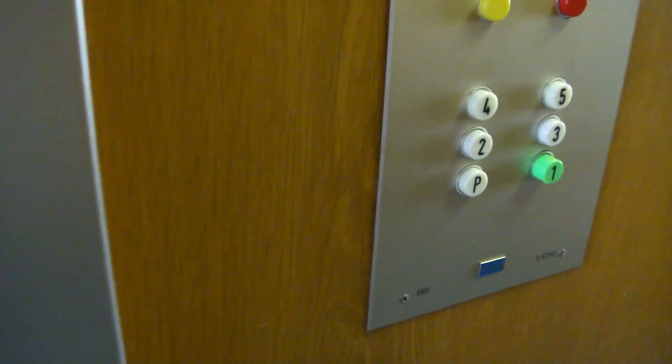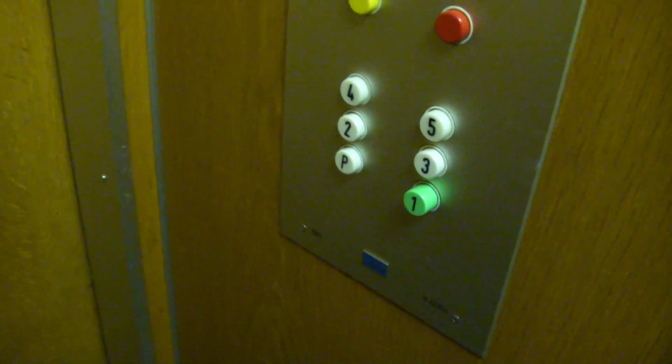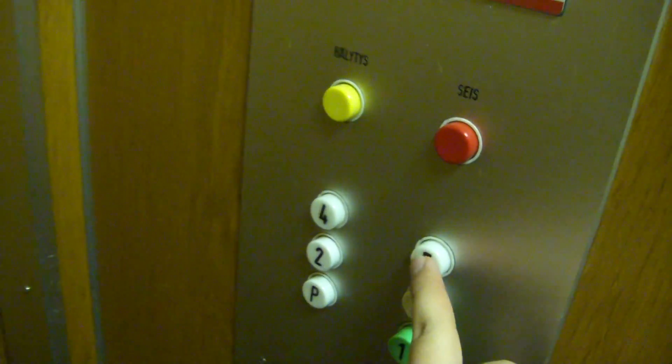First, let's go to the basement floor. And it has a membrane. That is very good. But the buttons don't light up, which is not very good. Still, it is a pretty nice elevator.